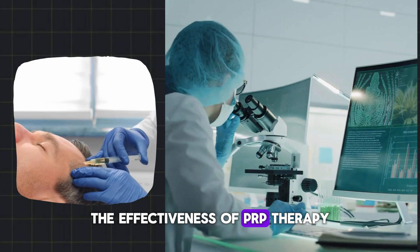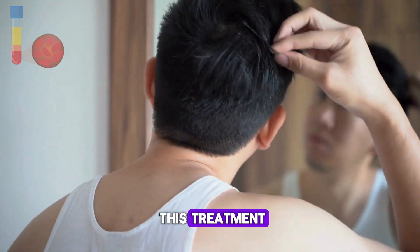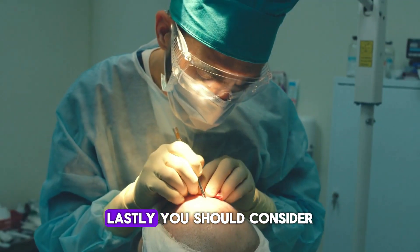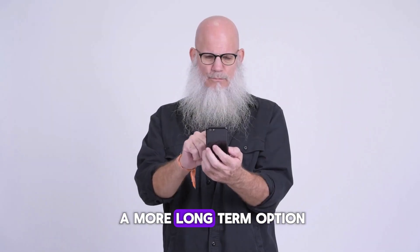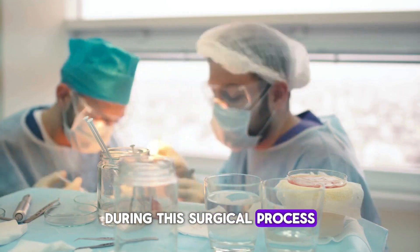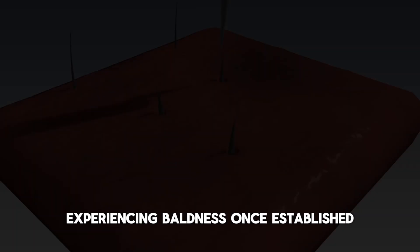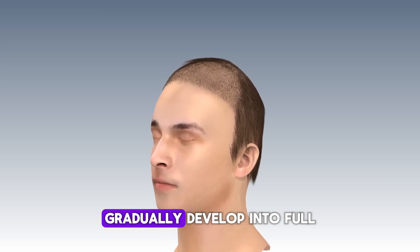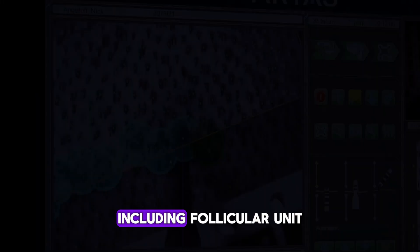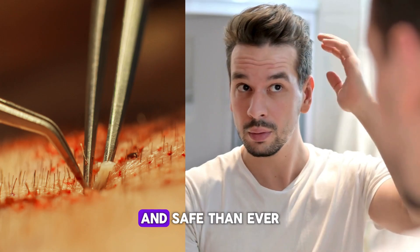The effectiveness of PRP therapy in addressing hair loss is supported by scientific research. Lastly, you should consider hair transplantation if you're looking for a more long-term option. During this surgical process, hair follicles in good health are transplanted to the parts of the body experiencing baldness. Once established on the head, these healthy hair follicles gradually develop into full, healthy hair. This therapeutic strategy has undergone numerous advancements, including follicular unit extraction and transplantation.